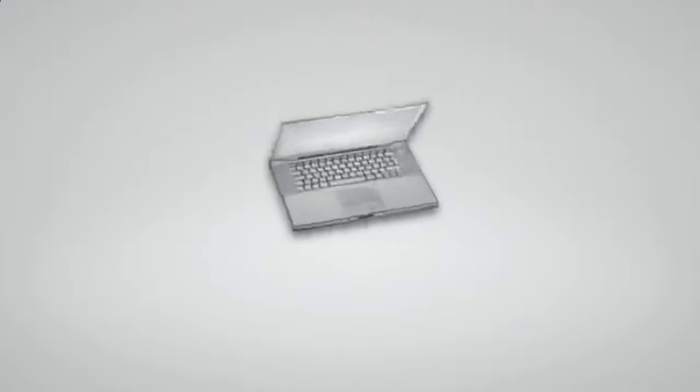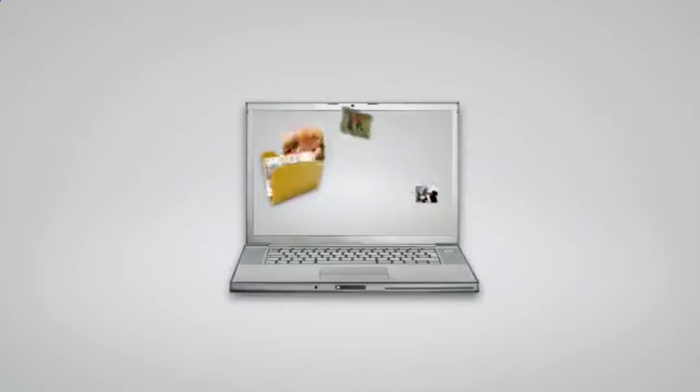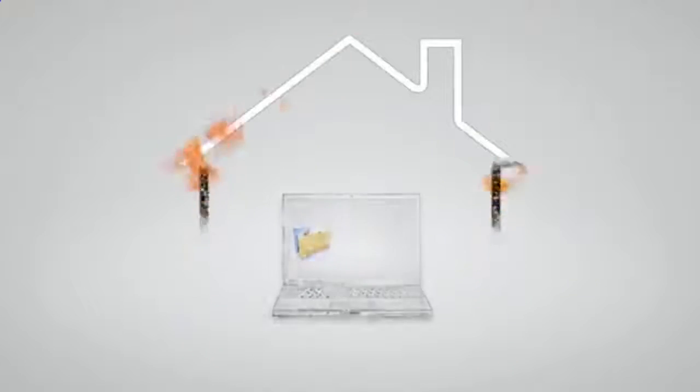Backing up your files onto CDs or flash drives is a good idea, but who really has the time to do it on a regular basis? Plus, what would happen if your computer and your backups are in the same place at the wrong time?